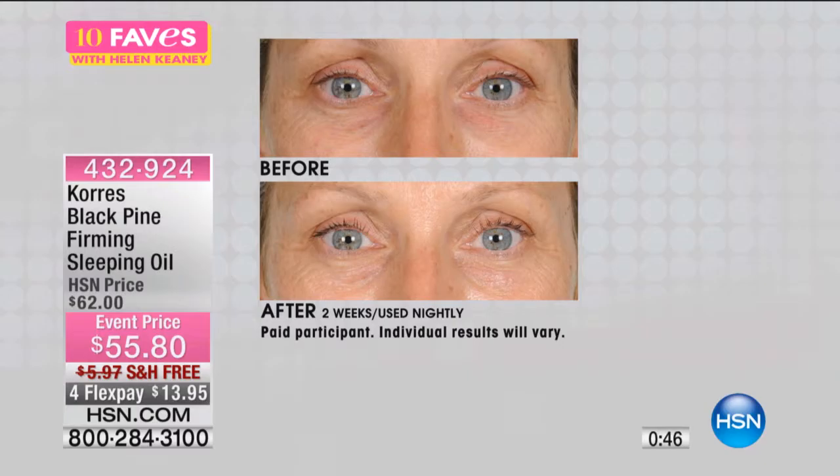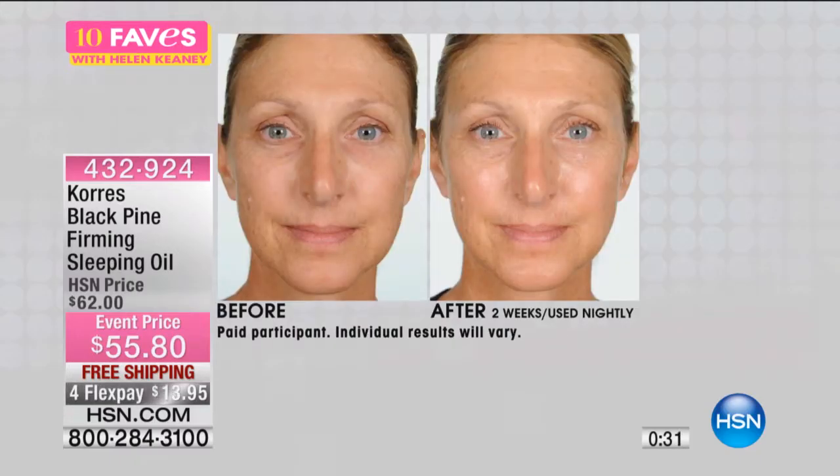Look at this young lady — after two weeks, look at the before, look at the after, and look at how much brighter her eyes look, how much more open. Again, $13.95. Since it's free shipping and handling and FlexPay, you're really not risking anything. Of course, you get 100% of your purchase price back.